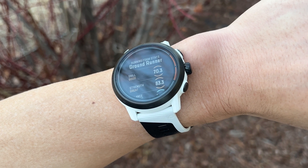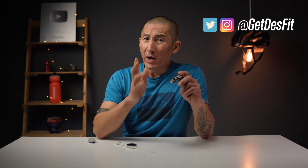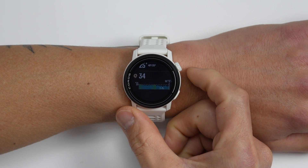Alright folks, so today Coros is announcing another round of new features for nearly all their watches. With this new update, there's a new daily stress feature, a new wellness check feature, as well as a new feature that collects advanced running form metrics. Let's start with the new daily stress feature.